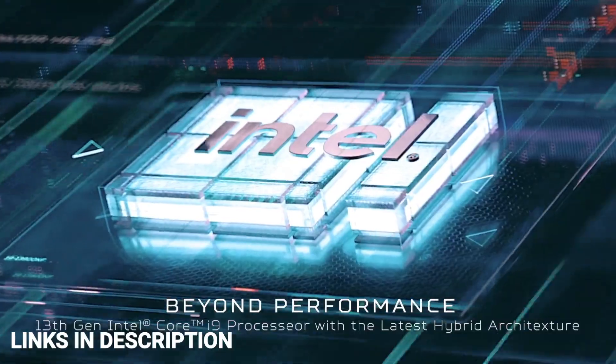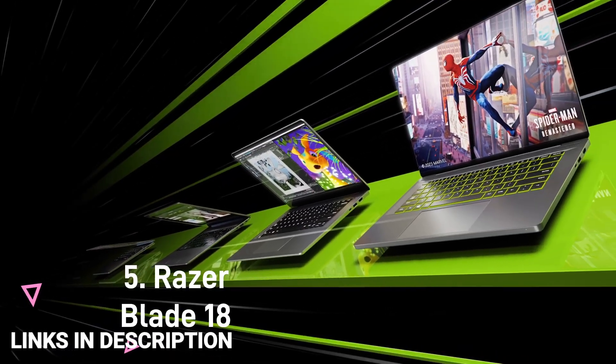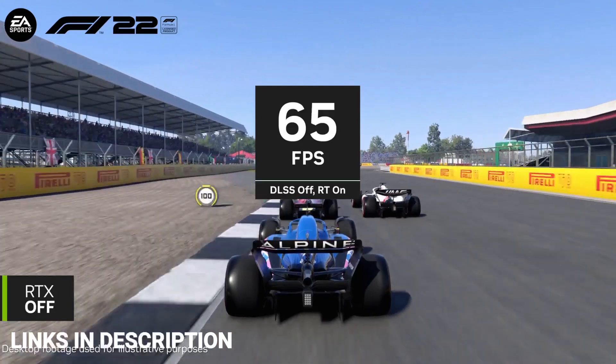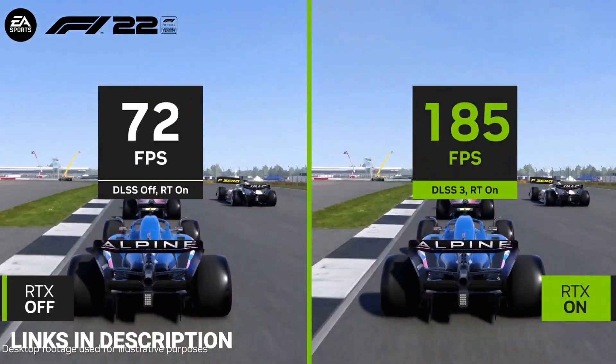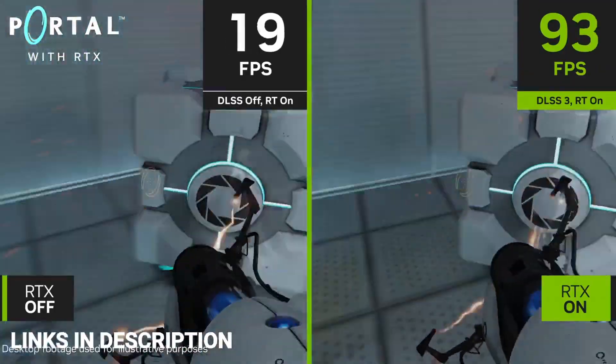Razer Blade 18: Razer is one of the companies trying its hand at the 18-inch laptop this year. As you might expect from the company, the Razer Blade 18 is one of the cooler-looking 18-inch models on offer. Like many of its competitors, it boasts a great-resolution 240Hz display, as well as an Nvidia GeForce RTX 40-series GPU and 13th-generation Intel Core i9 CPU.